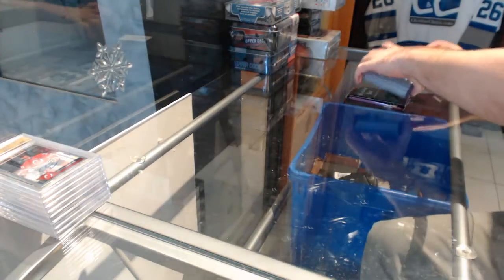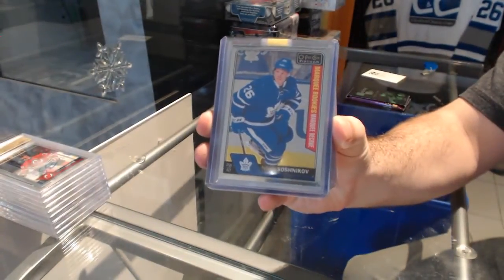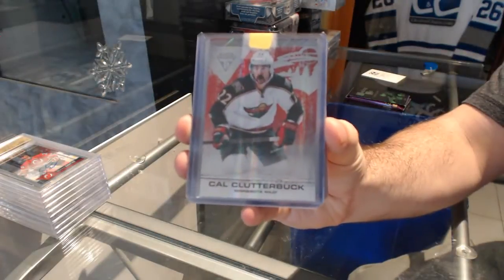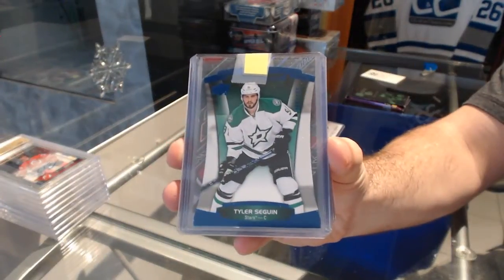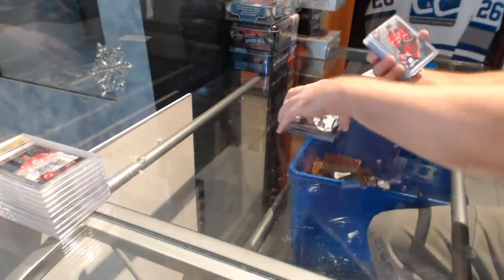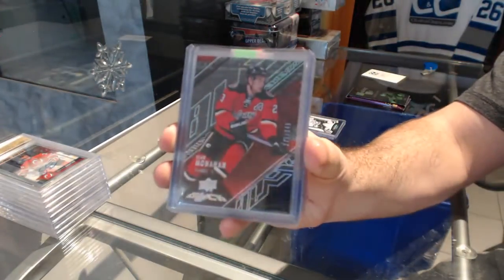We've got a Marquee Rookie for the Maple Leafs — Nikita Sashnikov. For the Minnesota Wilds, a 99, Cal Clutterbuck. For the Dallas Stars, a 49, Tyler Sagan. For the Calgary Flames, a 349, Sean Monaghan. Black base.